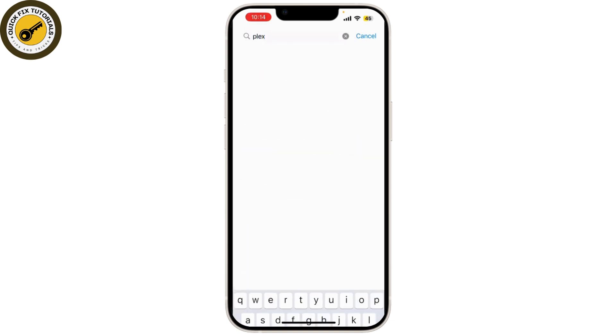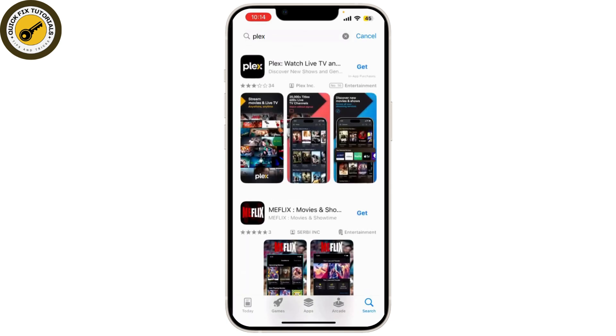Last but not least we have Plex. Plex isn't just for managing your own media — it also offers free movies and shows. It provides a selection of free movies and TV shows available to stream with ads. Besides free content, Plex also allows you to organize and stream your personal media collection. And that's a wrap on the top 5 free movie apps for iPhone.